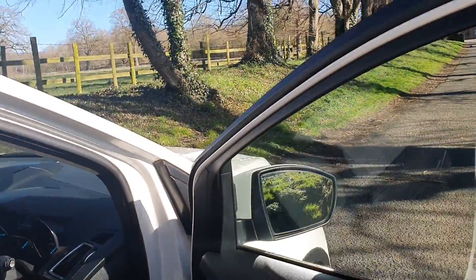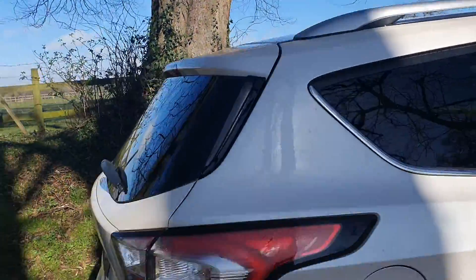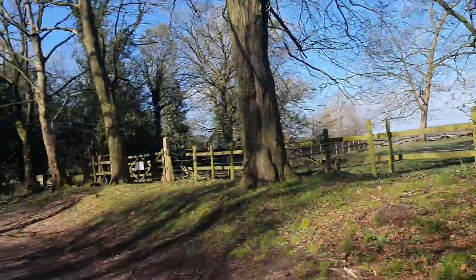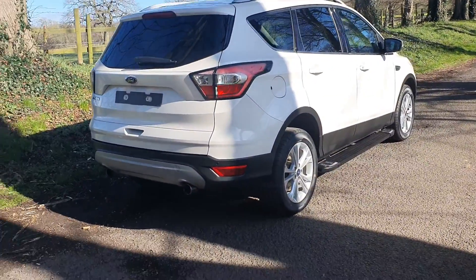50,765 miles. It will benefit from a new MOT as well. It's got the service history, it's got the two keys — everything as it should be. We take these videos just around the corner from our busy A5 showroom in Cannock, Staffs.